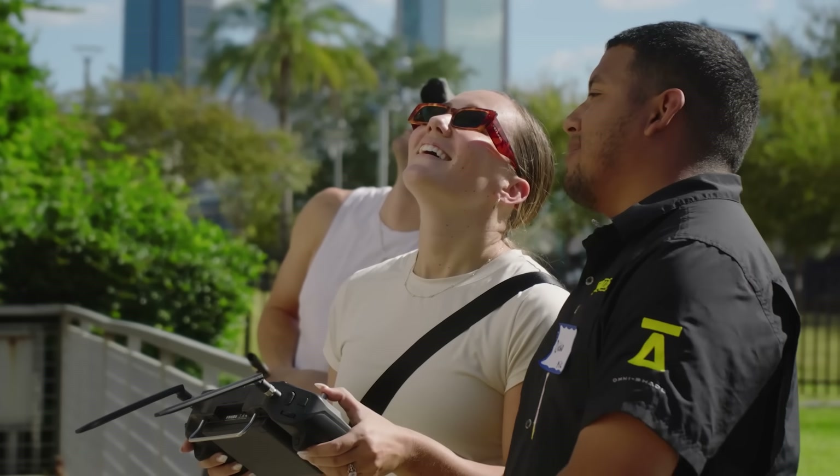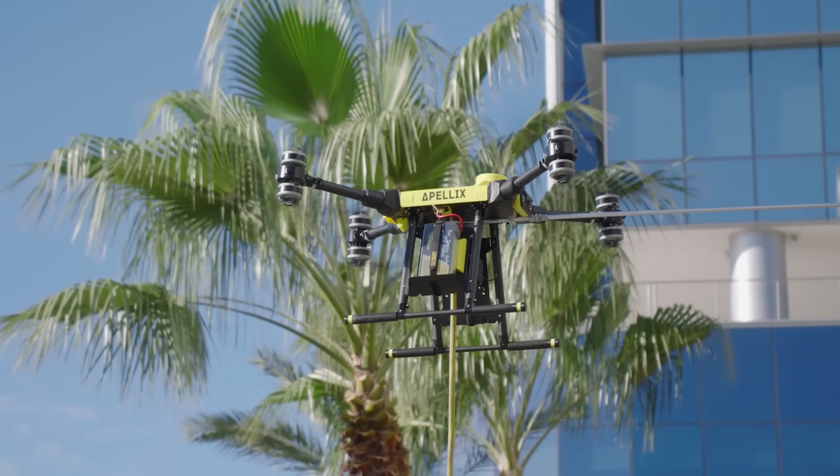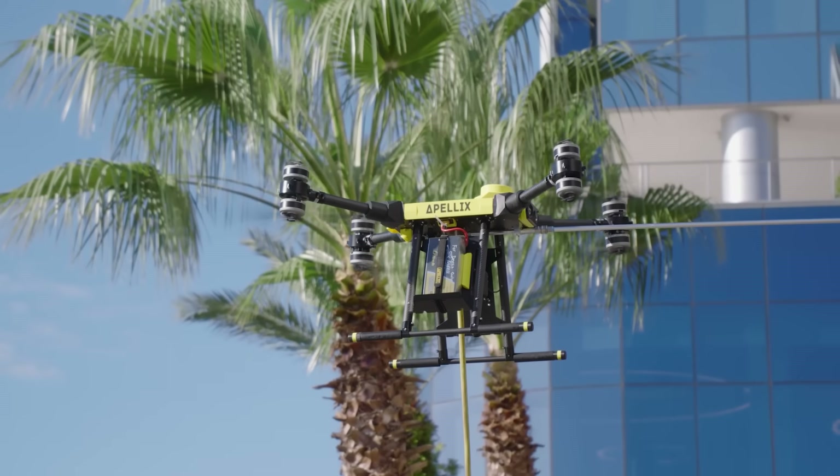If you're into painting or power washing, I would definitely recommend checking out the Apellix Blue Power Wash Drone. You're saving time, saving money, and being safer — so it's just a no-brainer.